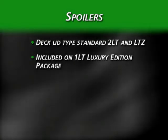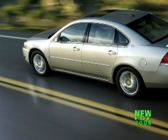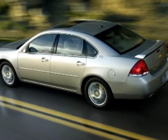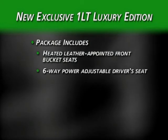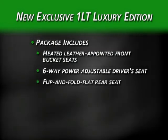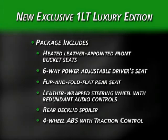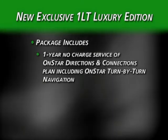Two spoilers are offered. A deck lid type is standard on 2LT and LTZ and included with a luxury edition package on 1LT. A larger, sportier version is standard on SS. This new 1LT exclusive luxury edition package bundles popular upscale options so that 1LT buyers can go upscale without breaking their budget. It includes heated leather-appointed front bucket seats, six-way power adjust on the driver's seat, flip and fold flat rear seat, leather-wrapped steering wheel with redundant audio controls, the rear deck lid spoiler, four-wheel anti-lock brakes with traction control, and one-year service of OnStar Directions and Connections Plan, which includes OnStar turn-by-turn navigation.